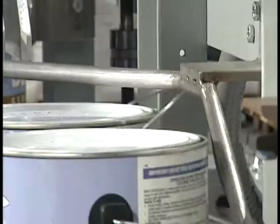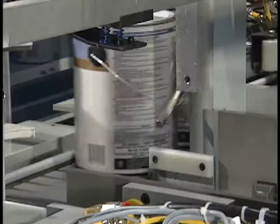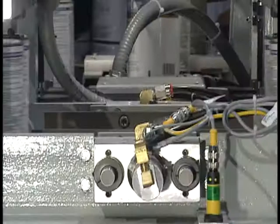As the containers move along the conveyor, a lay-down rail lowers the bale and pre-orients the container's handle prior to the pusher section. In the pusher section, the container's handle orientation is completed and they are pushed into the drop zone.